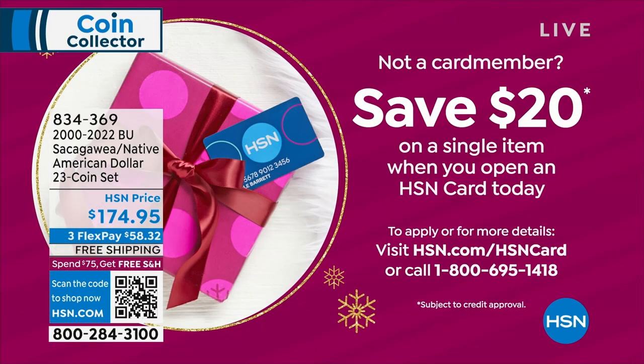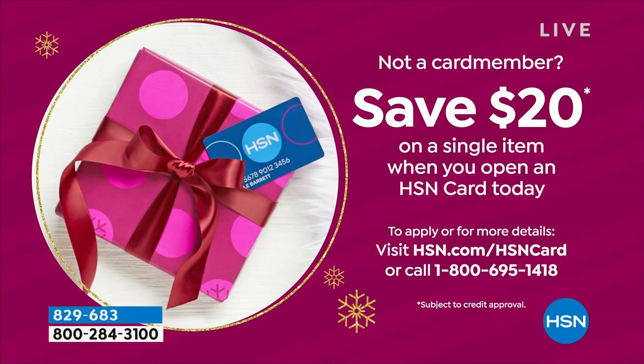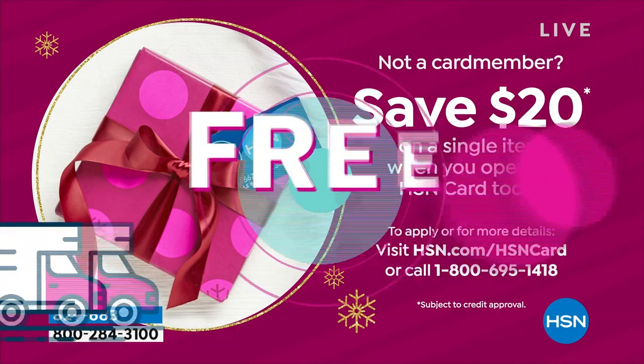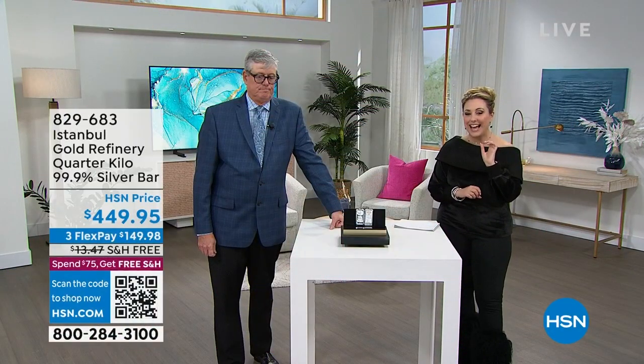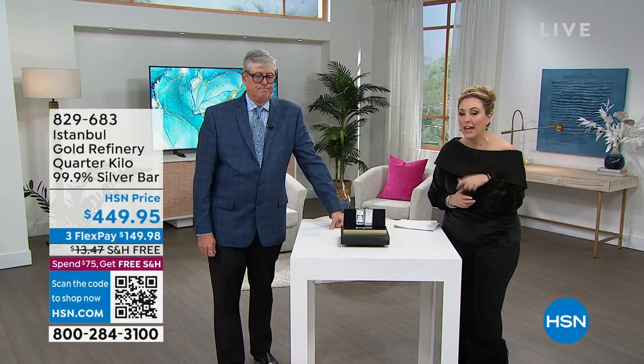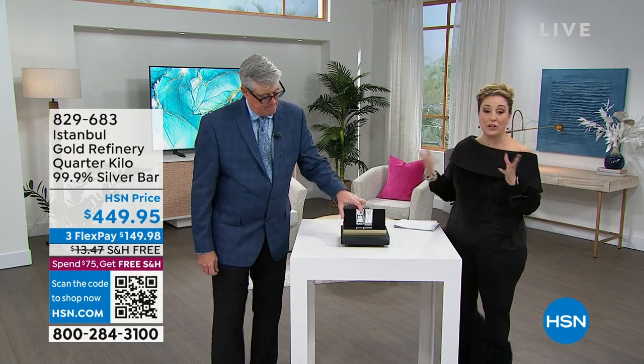If you're using the HSN card, we have VIP financing available. You can save 20% on a single item purchase when you open and use the HSN card today. Go to HSN.com and search 'HSN card,' or call 1-800-695-1418. Next, the Istanbul Gold Refinery quarter kilo 99.9% silver bar at $449.95, free shipping and handling.